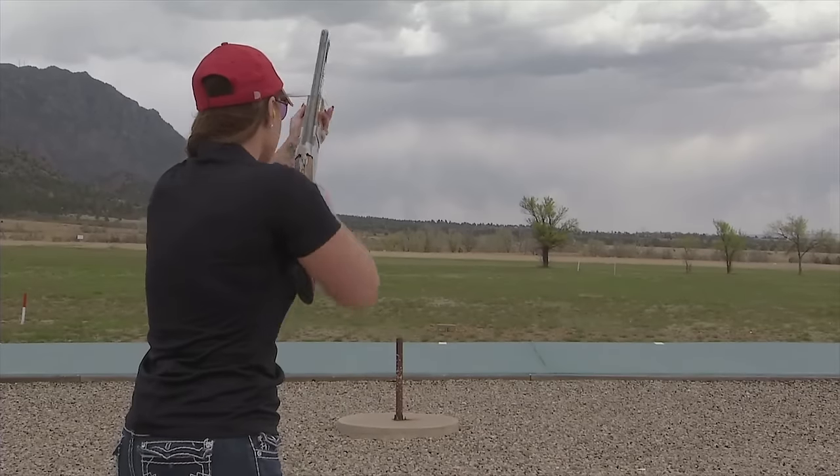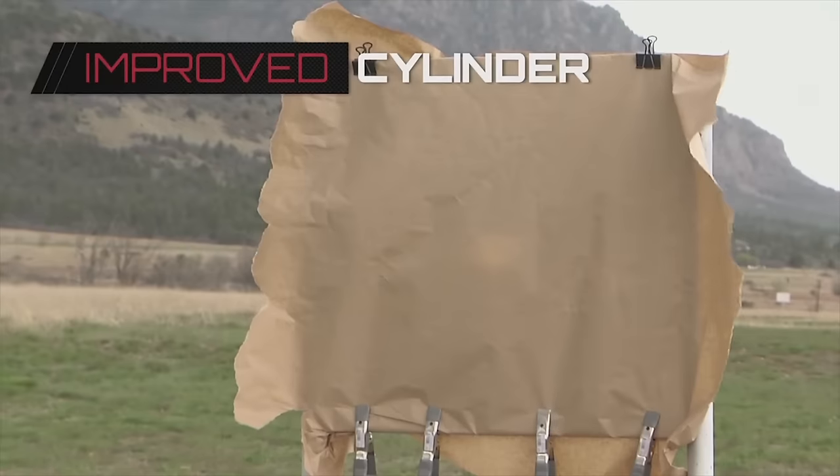Improved cylinder and skeet are used mostly for close range shooting or close range bird hunting. Cory shows that the shot pattern is less concentrated, which is ideal for skeet shooting and other close range targets.